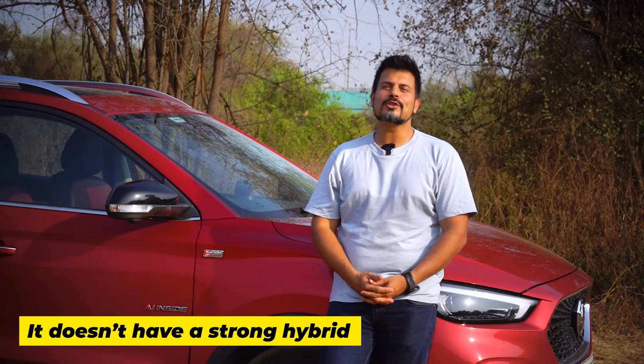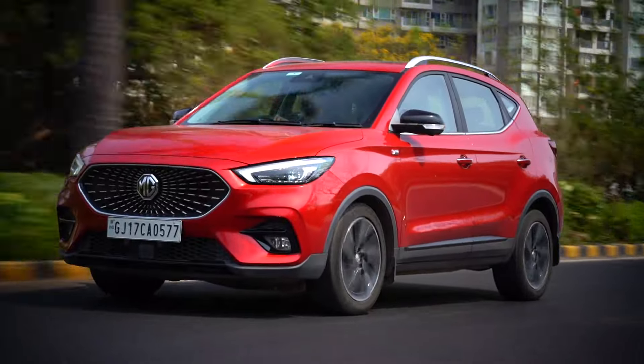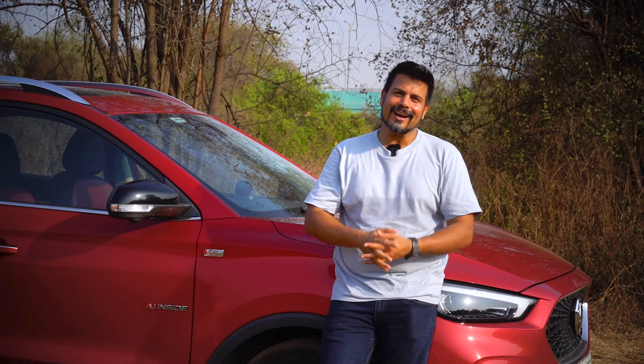The Ester also does not have a strong hybrid. It offers two powertrains but neither is a strong hybrid. Toyota and Maruti Suzuki are offering strong hybrid versions of their Hyryder and Grand Vitara models, which deliver great fuel efficiency, but again, they come at a significantly higher price.